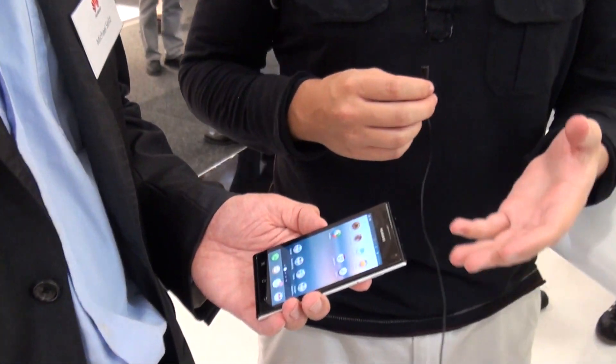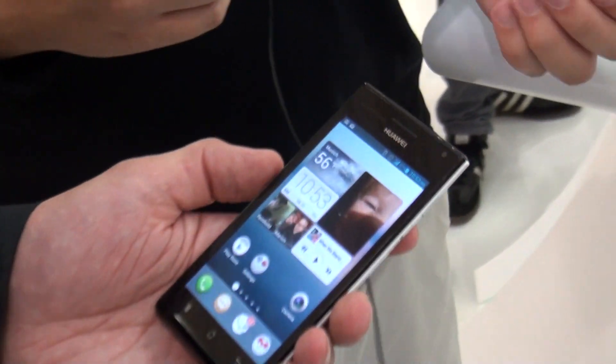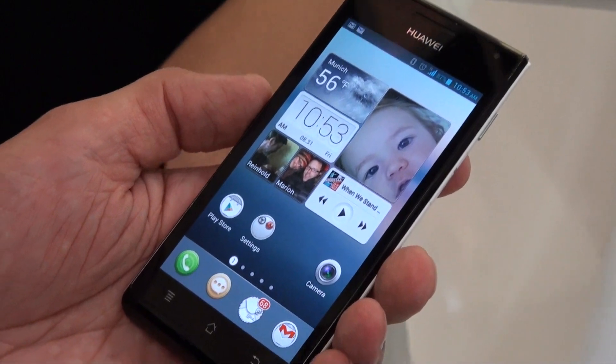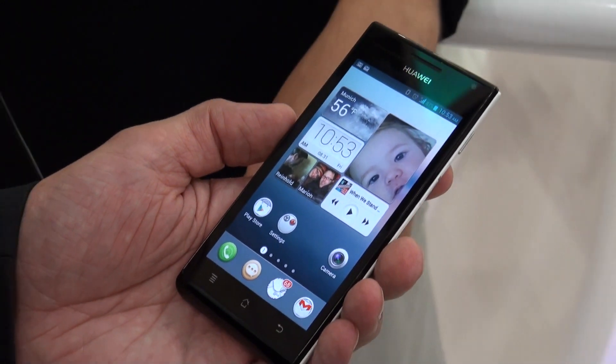Hey guys, it's Michael again with Pocketnow. I'm here with another Michael from Huawei who's going to show us not any new hardware. This is still the Ascend P1, but it is running Huawei's new user interface layer. Michael, if you wouldn't mind, just take us for a quick run around the software.